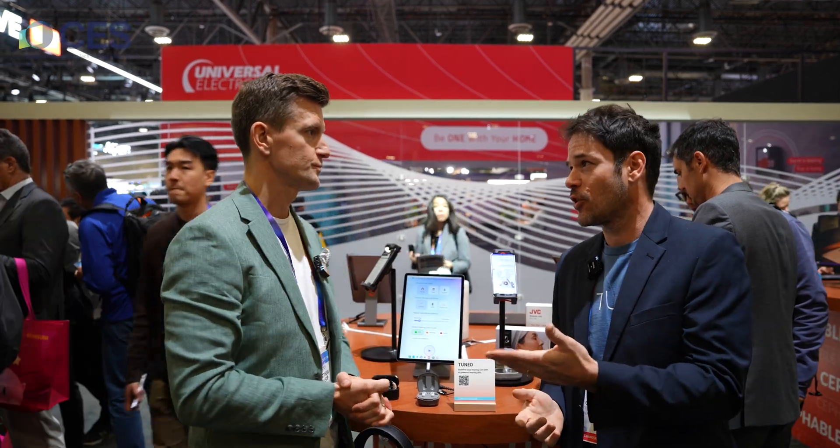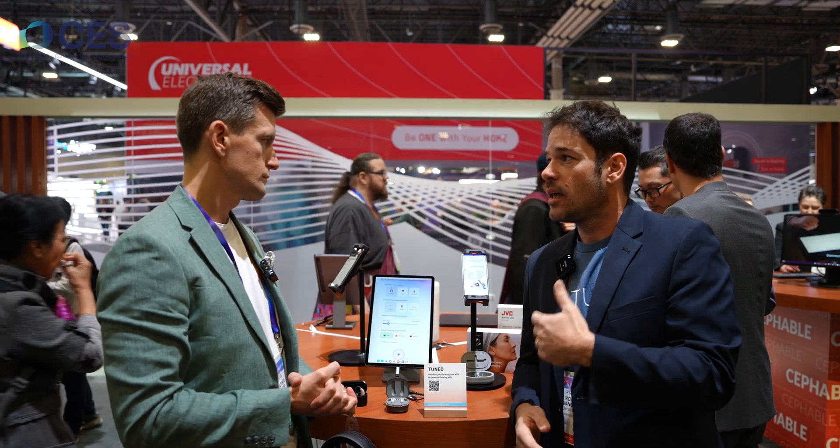Thank you very much for stopping by our booth. TUNED is an AI-powered, FDA-cleared platform for self-fitting of hearing aids. We provide the software solution for hearing aid manufacturers and brands to go to market with FDA-cleared, best-in-class fitting software. We also handle the entire onboarding — hearing diagnostics, first fit of the hearing aids, and any related after-sales service. One of our patented technologies is our AI audiologist: a chatbot trained by a group of audiologists, myself included, that can understand different issues, troubleshoot questions users might have, answer and educate them, and have full control over device parameters to fine-tune the device — exactly as a human audiologist would.